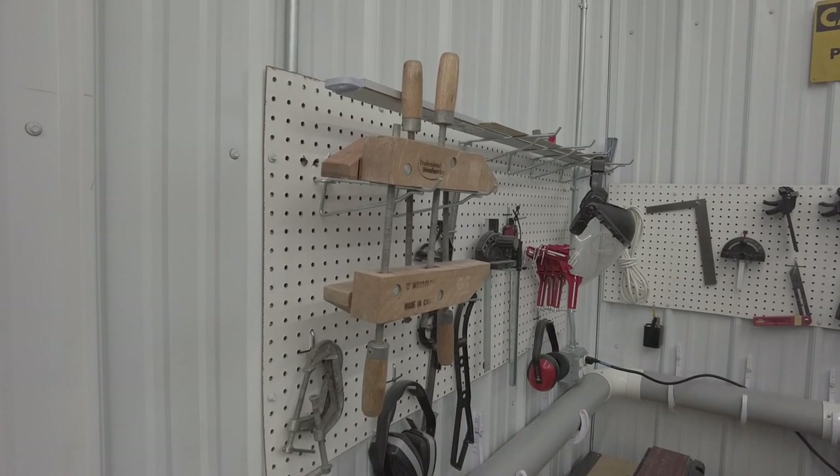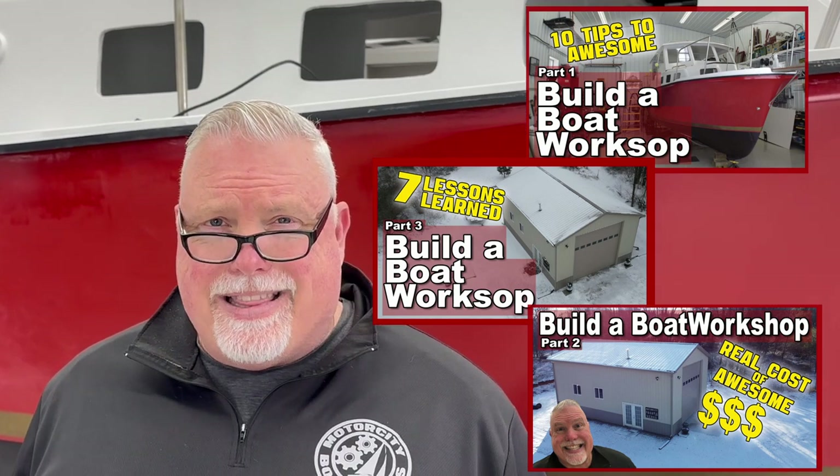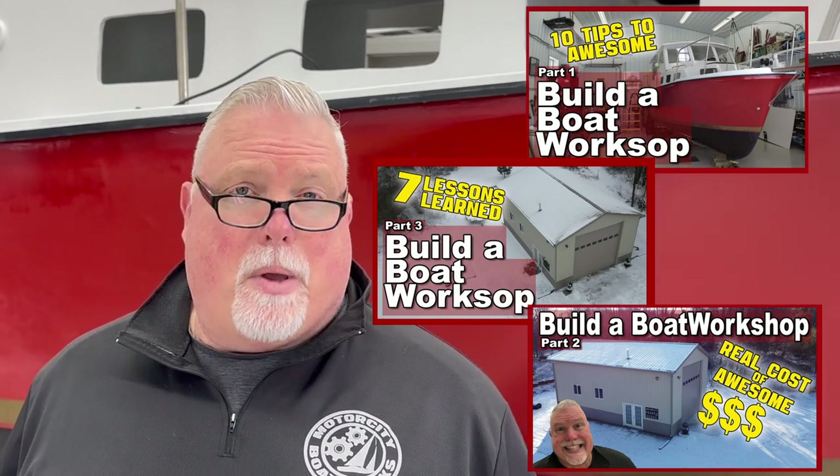The walls are lined with barn liner. The floor is concrete with epoxy coating. If you're new to the channel, be sure to check out the three videos I made about the boatworks — I talk about how it was built, what it cost, and some of the lessons I learned when I was having it built.